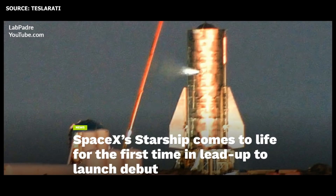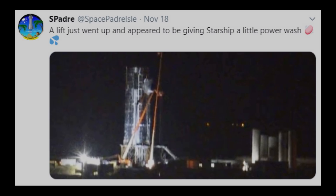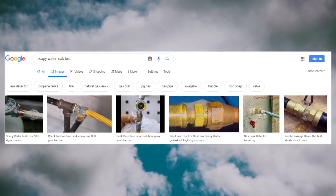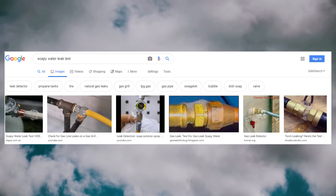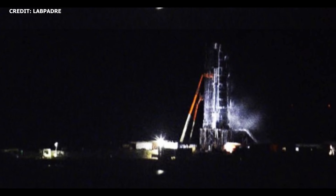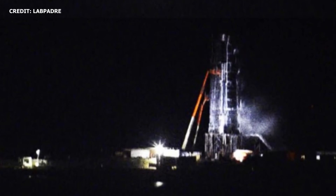Shortly after venting, the workers returned to the launch site and a couple hours later began spraying Mark I's surface with some liquid. It's not exactly clear why this was done, but it's possible it could have been an additional test to check for leaks — possibly bubble testing. Soapy water leak tests are sometimes done to detect the presence of a gas leak; if a leak is present, bubbles form. In the direct pressure technique, after a component is pressurized it is sprayed with a solution and bubbles form if a leak is present. Again, it's not quite clear if this is what SpaceX did — this is just a guess.